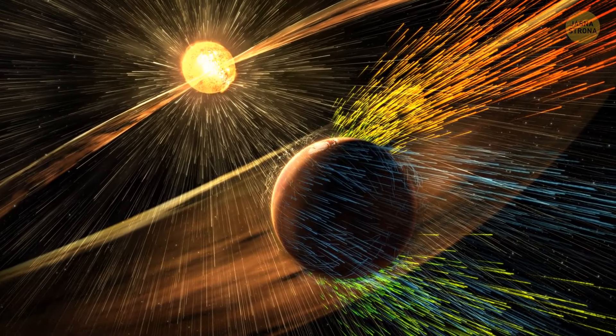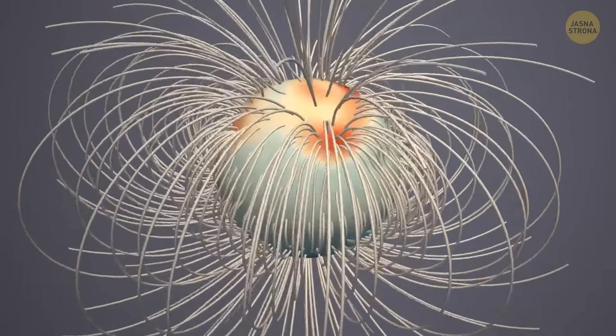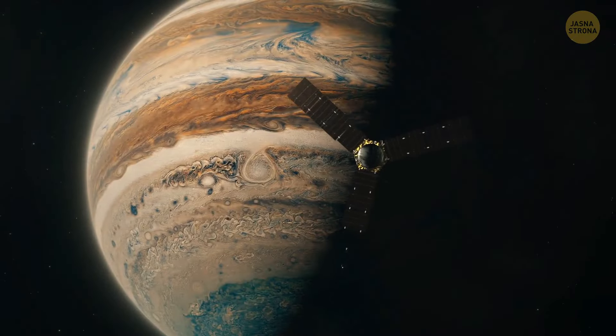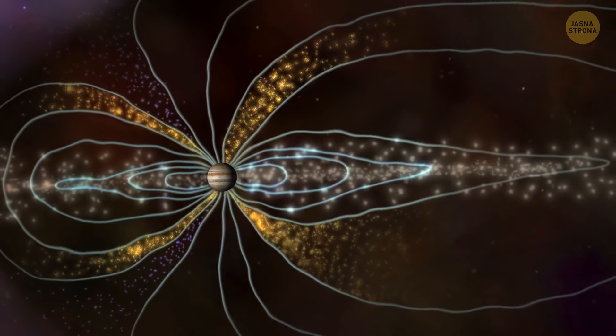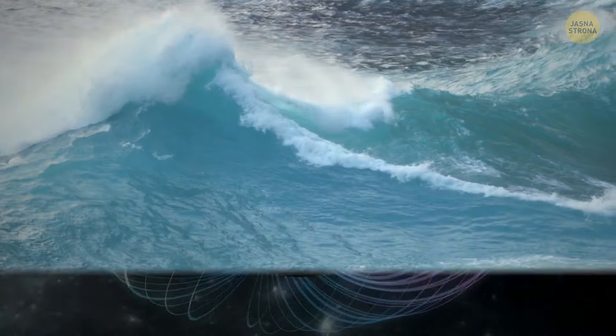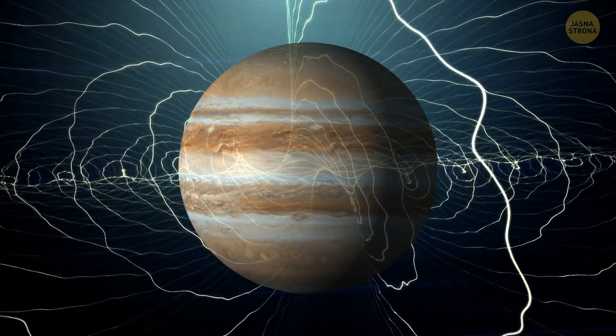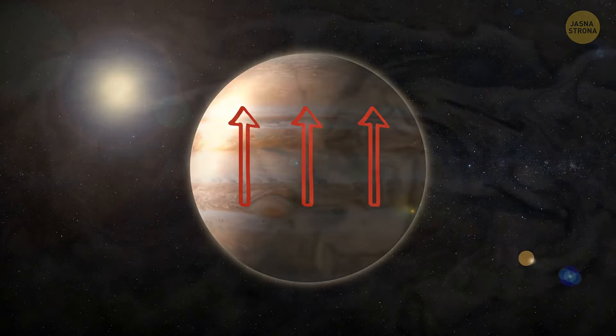Jupiter's magnetic field is really important because it protects the planet and acts like a shield against harmful particles from space. Magnetic fields are generated by a dynamo — a big swirling conducting fluid inside the planet that moves and rotates. Scientists looking at Juno data noticed that Jupiter's magnetic field has its own little motions, kind of like waves in the ocean. Scientists call these motions torsional oscillations — wave-like movements. Imagine Jupiter's insides as a giant pot of boiling soup, with slow currents carrying heat upwards like a conveyor belt. These wavy magnetic movements act just like a spoon stirring the soup, creating a disturbance that disrupts the slow currents.